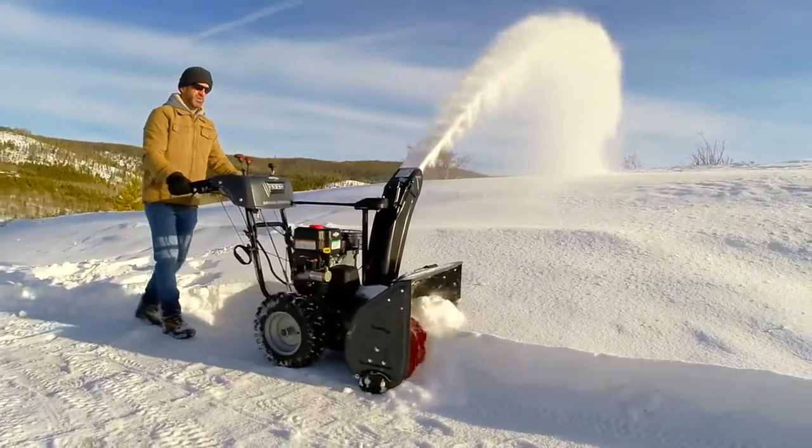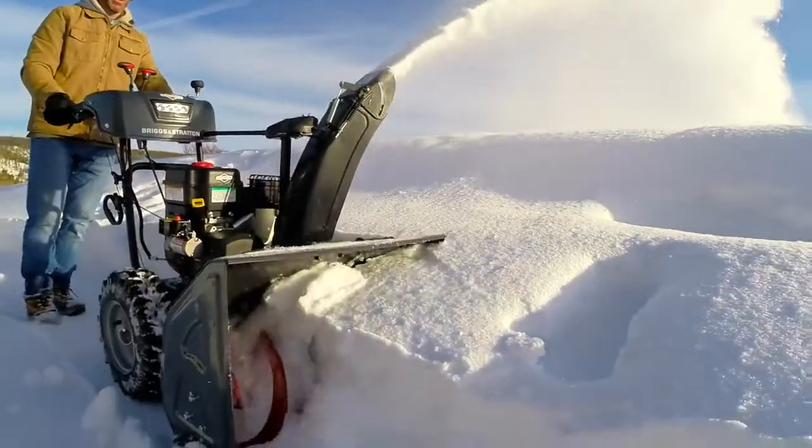These are Briggs and Stratton snow throwers, which means they're built for the long haul, with rugged steel frames, chutes, and notched steel augers designed to stand up to whatever winter throws at them.